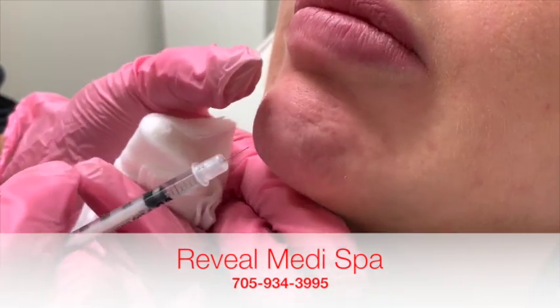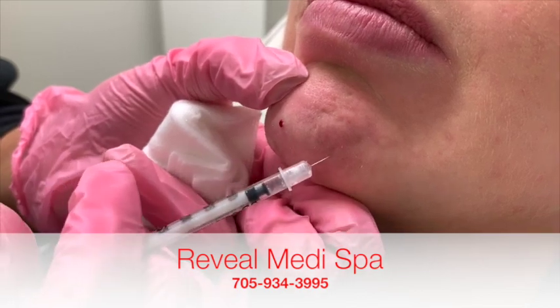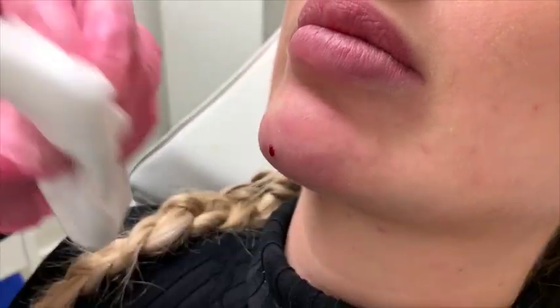And again — perfect. And one last prick. Good.